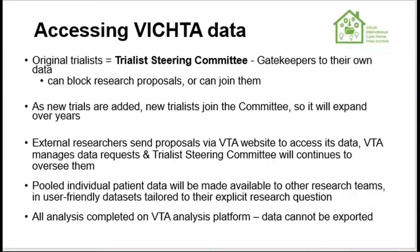None of this would be possible without buy-in from the original trialists. Whoever wishes to join and share their data will form the trialist steering committee. Trialists act as gatekeepers for their respective datasets — as external researchers request access to the pooled trial data, the steering committee will see the proposals and why the trial data will be used. They can object, in which case their data will be excluded. But if they like the research, they'll have the opportunity to get actively involved. Before any novel research is submitted for publication, the steering committee can review the paper and they're also recognised in the publication.